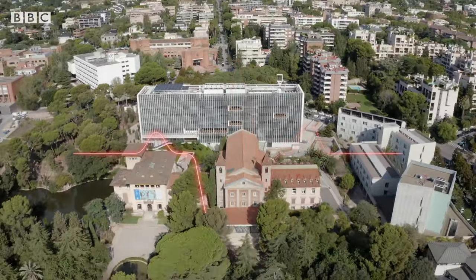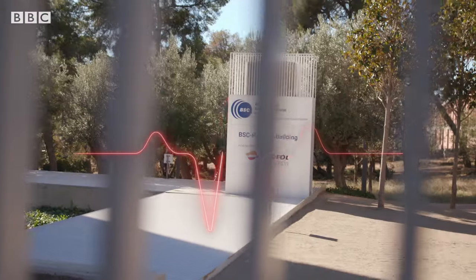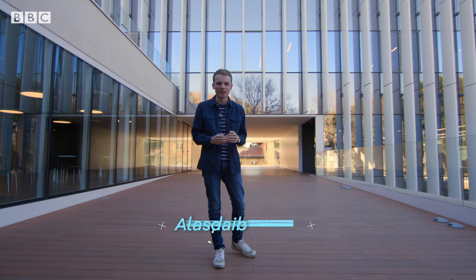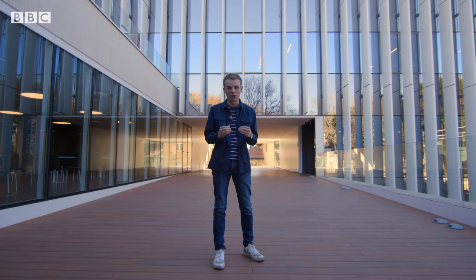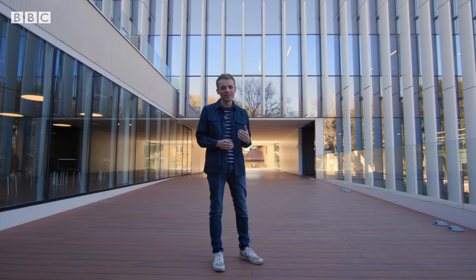On the edge of Barcelona, researchers are working on an ambitious project that could change the future of healthcare, centred around the body's most crucial organ. Thanks to advances in science and technology, our understanding of the human heart is getting better and better, so much so that we can create digital copies of it. But as I'm about to find out, that involves some serious computer power.